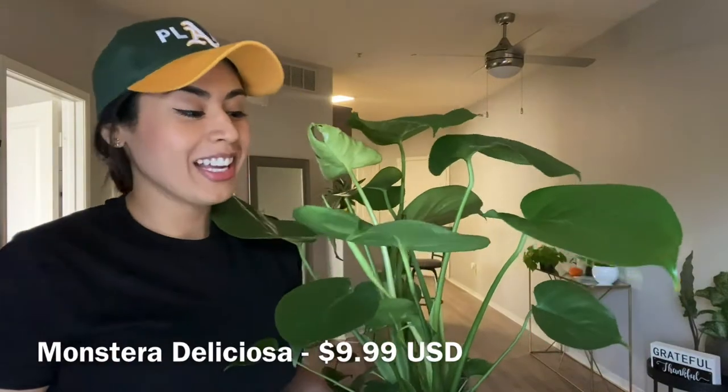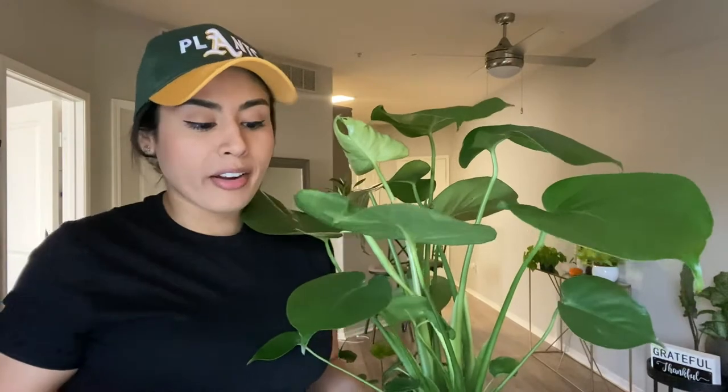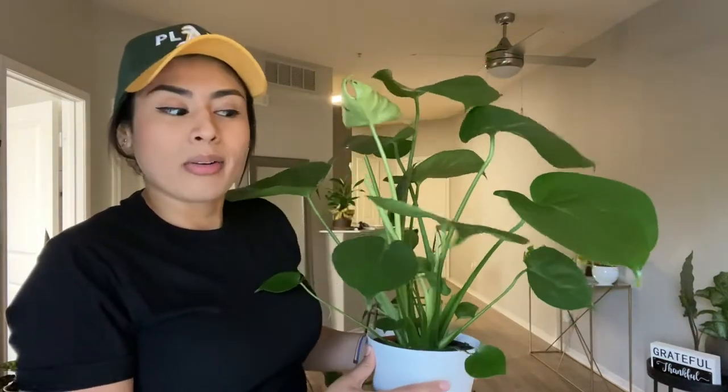I'm going to start with this Monstera Deliciosa that I got from Safeway. Safeway is a grocery store up here in the North Bay area — it's kind of like a Publix or Vons. I got this one for $9.99, which is pretty amazing. I had to get her even though I already have one over there — I'll show you guys that one later.